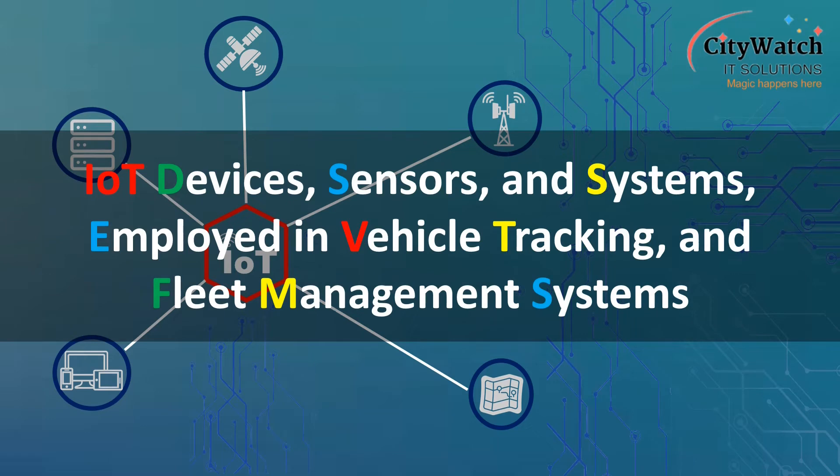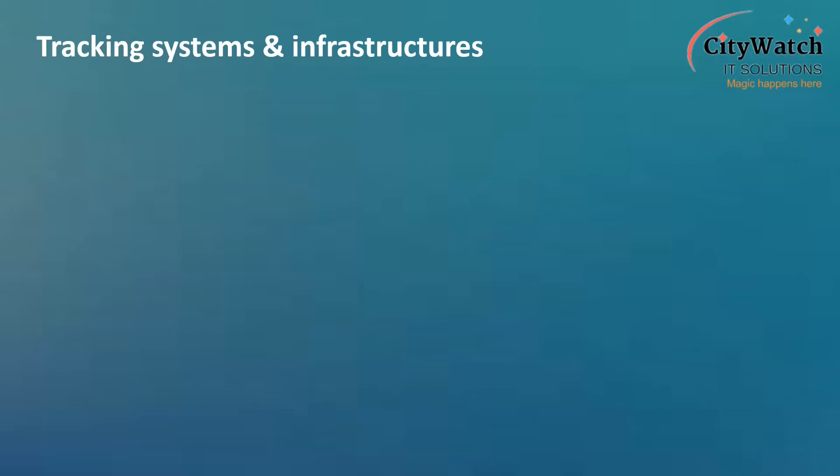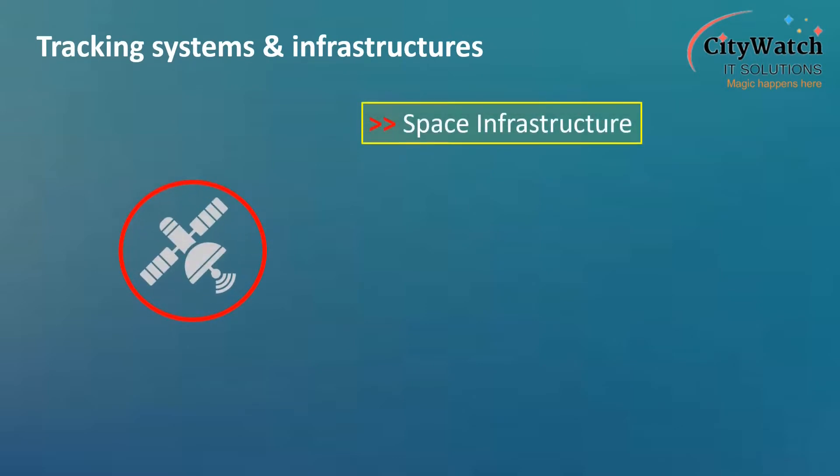Various systems and infrastructures are employed in rendering vehicle tracking and fleet management services. Among these are space infrastructure, which is made up of the satellite navigation systems, also known as the SatNav systems, such as the Global Positioning System, GLONASS, Radar, and Galileo, among others.